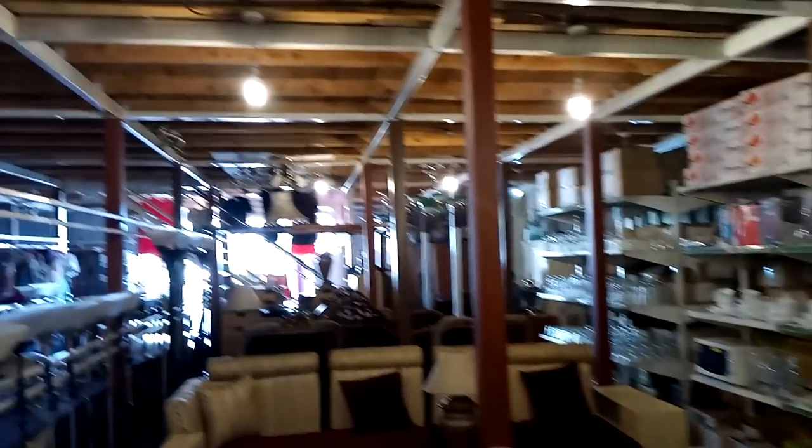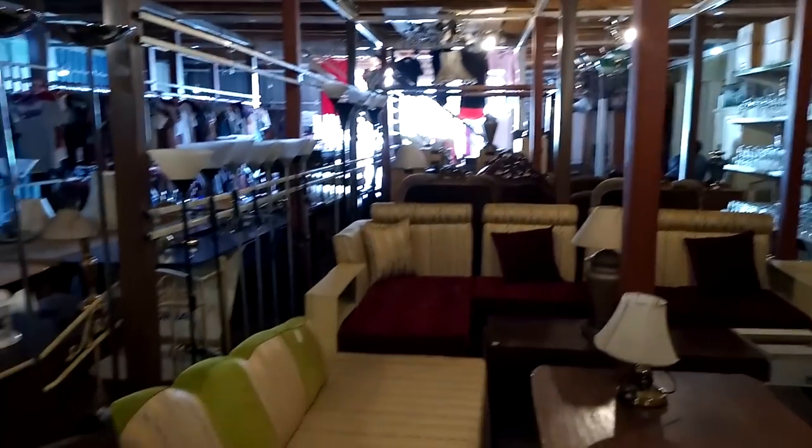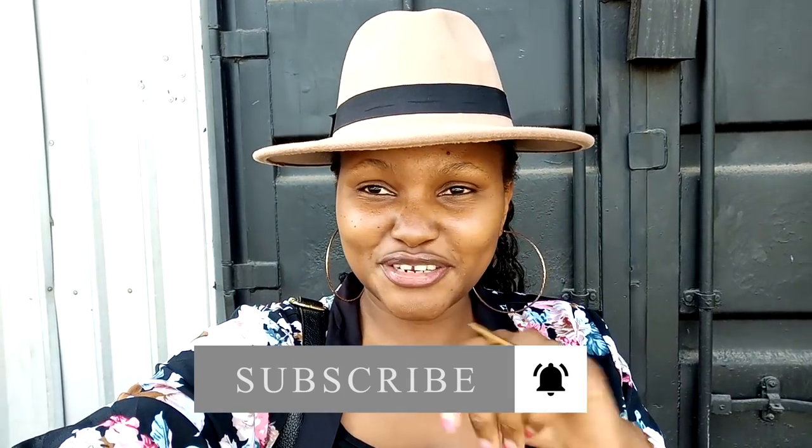The shop is quite large, and they also have some chandeliers hanging up top. This is the ground floor — there's also upstairs where they're selling clothes and some home decor items as well. So if you're interested, you can come and check them out. That was it for today's video! Let me know your thoughts in the comment section below — if this is a place you'd come to buy home decor items, if you saw anything you'd like to purchase, or if you know any other thrift shops near you. I'll see you in my next video — bye!